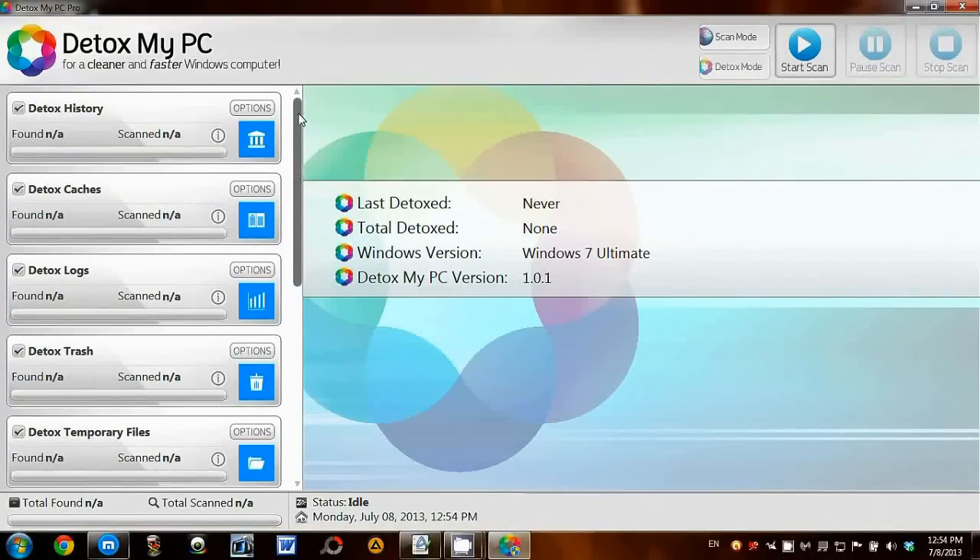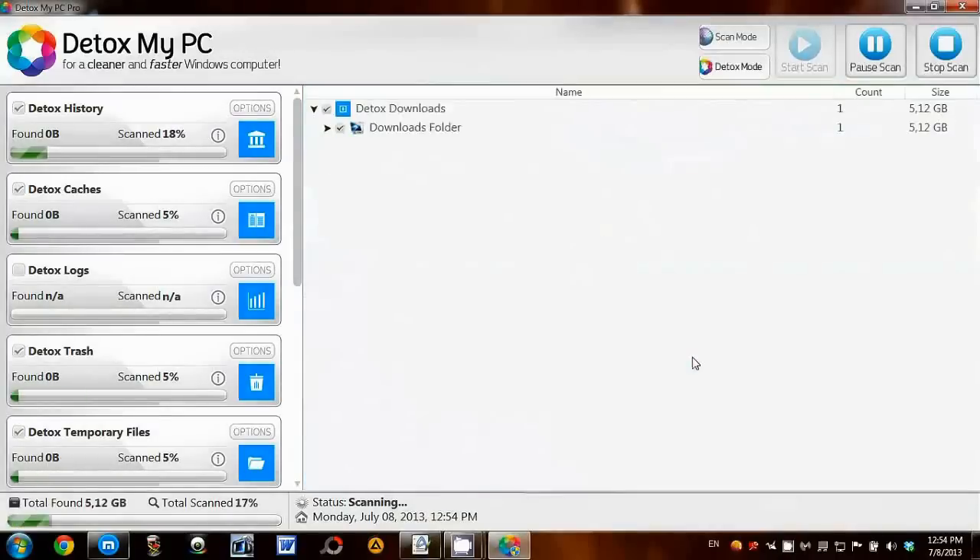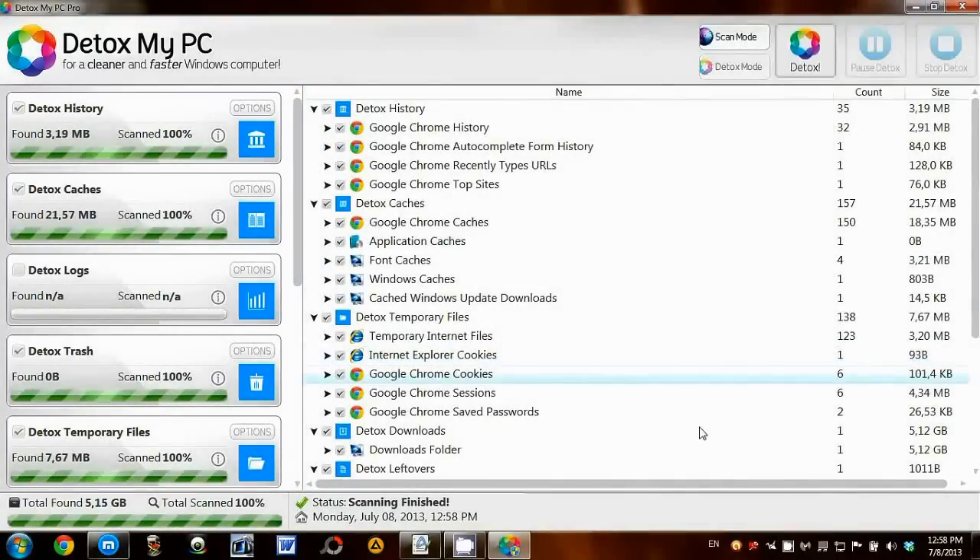I've selected my options, now I'll press the Scan button. Now the scan has finished, I can perform the Detox.